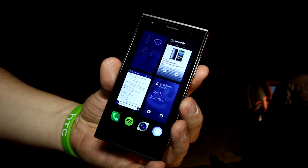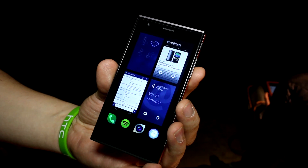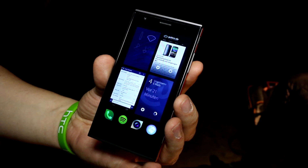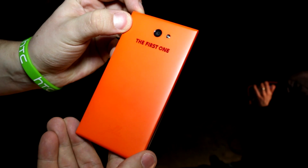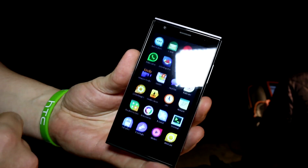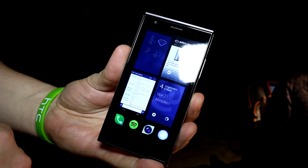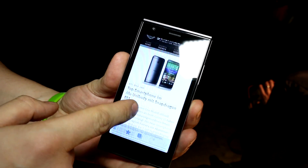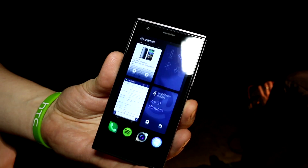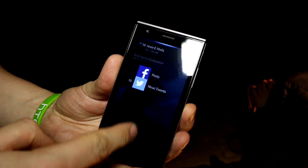Hey, I'm Roland with mobilegeeks.de, right here at the HTC One M8 launch in London. A friend of mine, Toby from golem.de, has brought along one of the first Jolla phones from Finland, made by a company built up from ex-Nokia people. It runs a new OS called Sailfish OS, which is Linux-based and built on the old MeeGo kernel. Let's take a quick look.